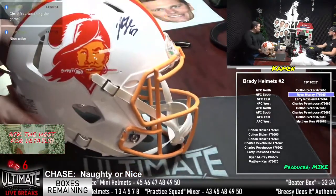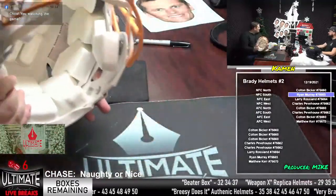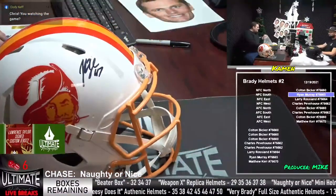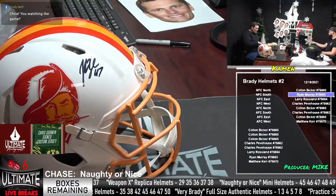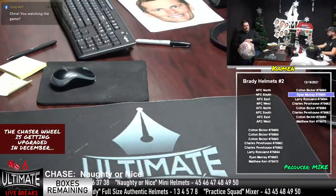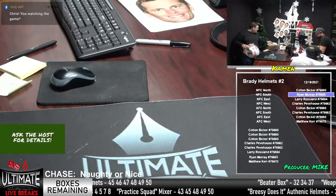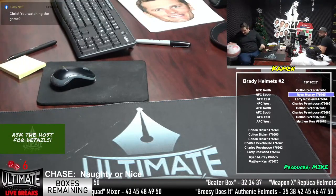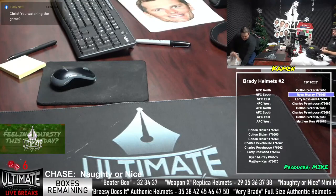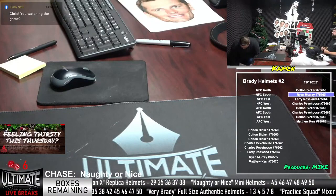Ryan Murray, take another look at this old school helmet — John Lynch, old school Buccaneer number 47, full-sized authentic. It's a nice looking helmet. After Beater Box we don't have anything else full, but we actually have three personals — we'll do some personals guys. If someone wants to drop a box number for Beater Box, Colton Bicker, Michael Walker, James Bushney, and Chris Reitmeyer are in this break.